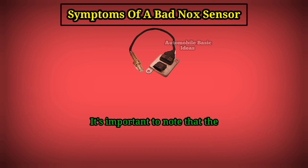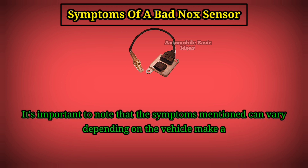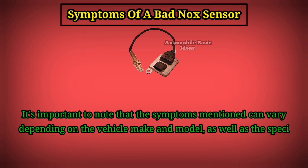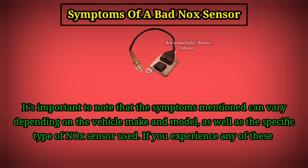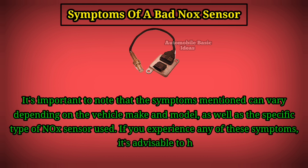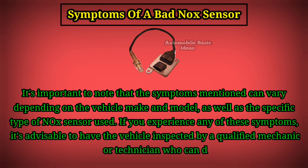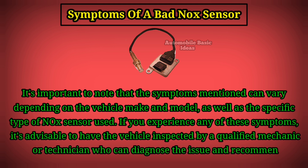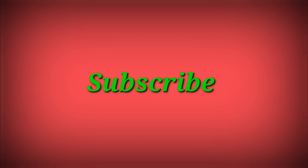It's important to note that the symptoms mentioned can vary depending on the vehicle make and model, as well as the specific type of nitrogen oxide sensor used. If you experience any of these symptoms, it's advisable to have the vehicle inspected by a qualified mechanic or technician who can diagnose the issue and recommend appropriate repairs.